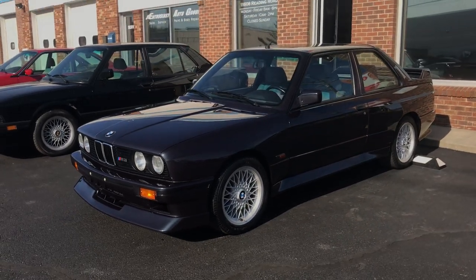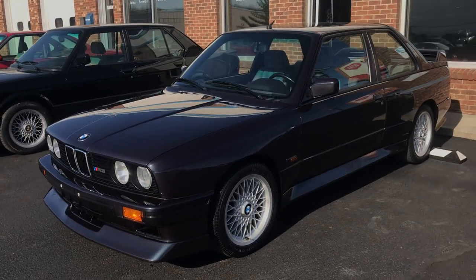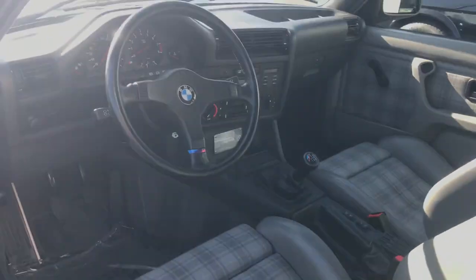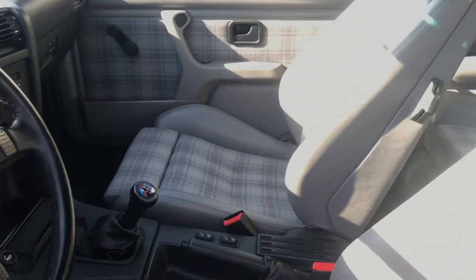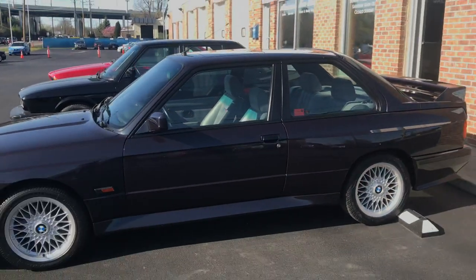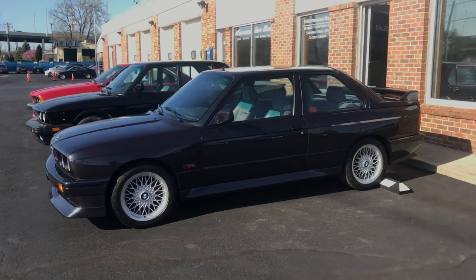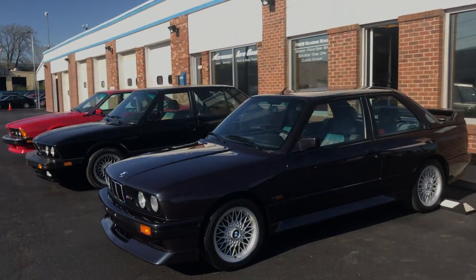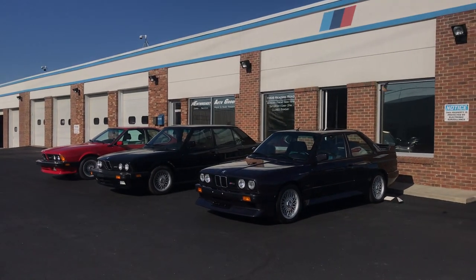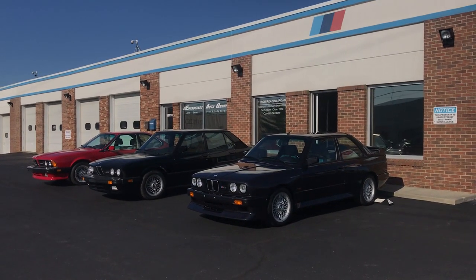And then this is another new arrival — a Macaw Blue Evolution 2 with about 52,000 miles. And we're keeping it. It's a really good car, so this will go nicely with the other Sport Evo and other E30 M3s that we have. We are our own best customer at the end of the day, and that's certainly one of the motivating factors to start EAG to begin with. We love these things. Stay tuned, more to come.